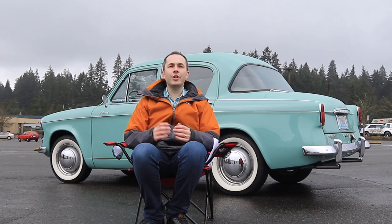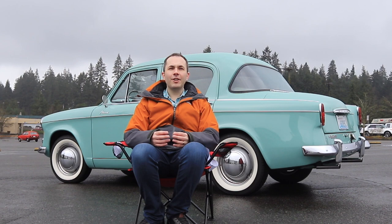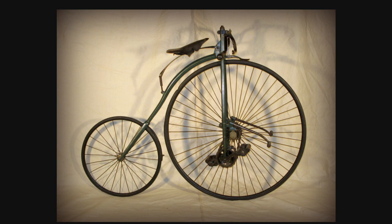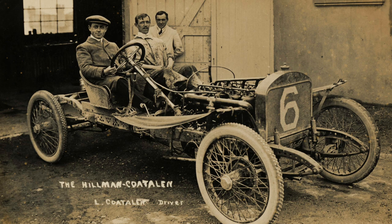Hillman is a British car brand with roots dating back to 1907 — actually to 1857, when two men, Josiah Turner and James Starley, started building sewing machines. They later hired an engineer named William Hillman to start building velocipedes, those unusual tricycle-like vehicles with unusually proportioned wheels, and then went on to build bicycles. The venture was highly successful, and William Hillman wanted to expand into automobiles, so in 1907, Mr. Hillman partnered with Louis Kotelin to build the first Hillman-branded car.